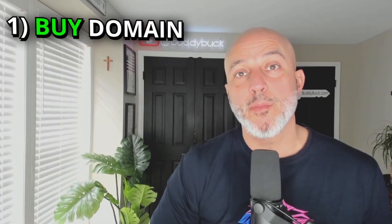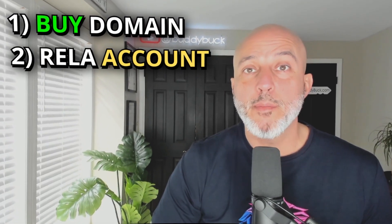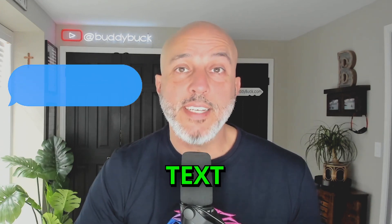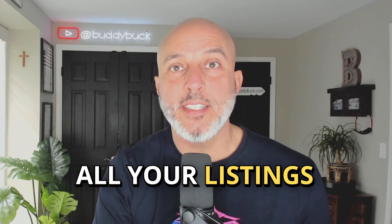Number one, buy a domain name from GoDaddy. Number two, setting up your Rela HQ account. And number three, how to customize your listing and then share it with your audience. When you're done watching this video, you'll have a custom domain name that you can text, email, and post across all your social media platforms. So you can say bye-bye to Zillow and Redfin links because you decided to start watching this channel and raise up your real estate tech game. And there's one very important reason why you should be doing this with all your listings, which I'll get to a little bit later in this video.